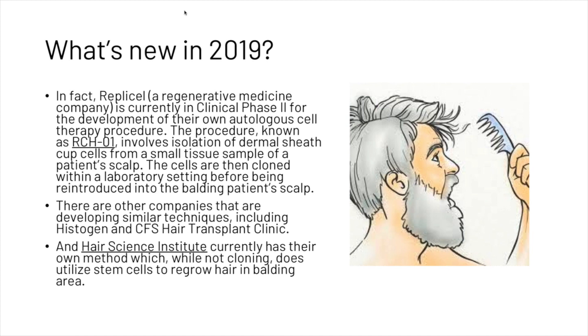The procedure, known as RCH01, involves isolation of dermal sheath cup cells from a small tissue sample of a patient's scalp. The cells are then cloned within a laboratory setting before being reintroduced into the balding patient's scalp. There are other companies developing similar techniques including Histogen and CFS Hair Transplant Clinic. Hair Science Institute currently has their own method which, while not cloning, does utilize stem cells to regrow hair in balding areas.